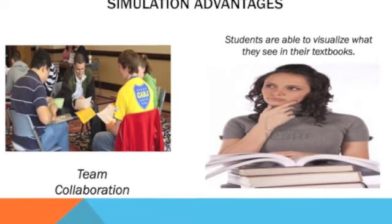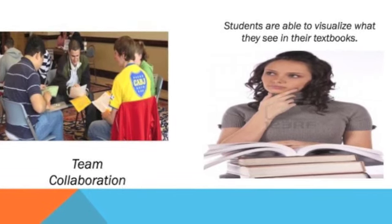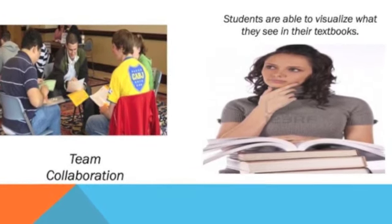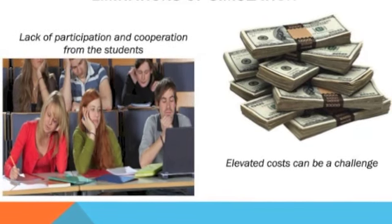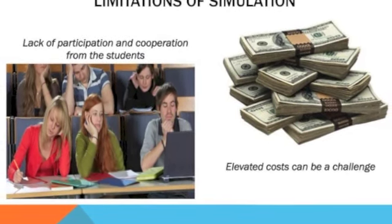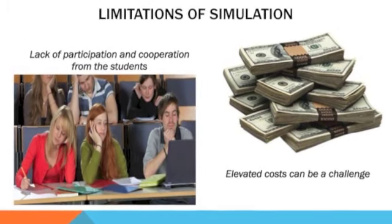Simulation advantages include team collaboration and the ability for students to visualize what they see in their textbooks. Limitations of simulation include lack of participation and cooperation from students, as well as the elevated cost involved.